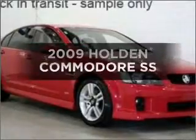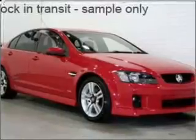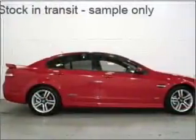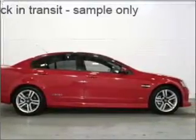Imagine yourself in this 2009 Holden Commodore. Travel the roads in style and comfort in this great vehicle. This vehicle has a solid and powerful engine, connected to a smooth shifting automatic transmission.